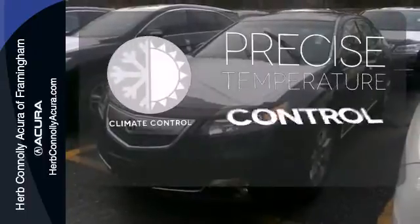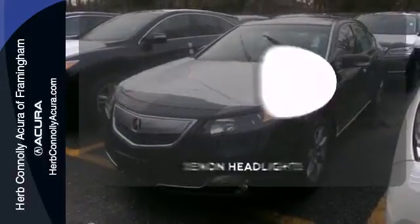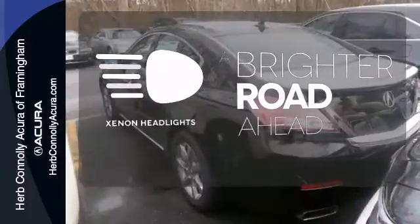Select the perfect temperature with the climate control. The Xenon headlights shine brighter for better visibility.